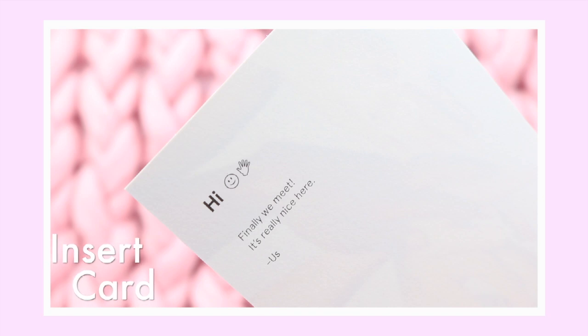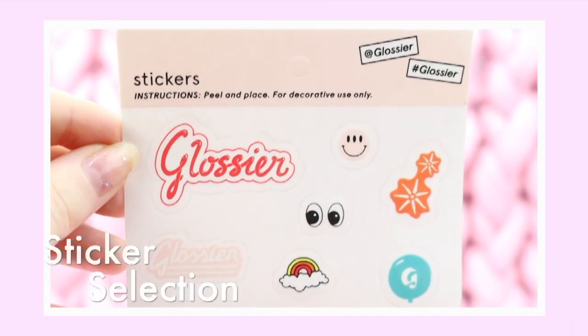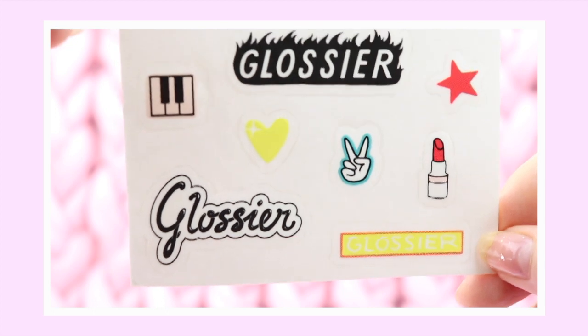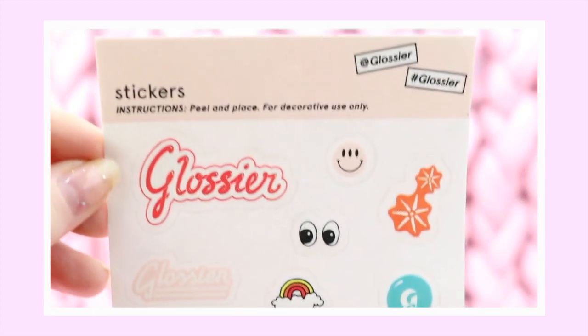Oh that bag — I've always wanted to see this in the flesh! So the first thing in the box I'm going to look at is this cute little card that says 'Hi, finally we meet' with a smiley face — that's really nice. Next in the package are these stickers: little Glossier ones, a smiley face, a rainbow, a peace sign, heart, star, lipstick. They're really cute, I'm gonna put those somewhere.